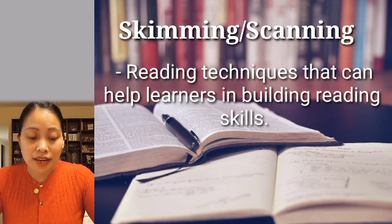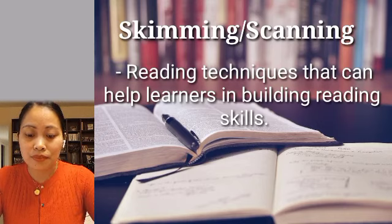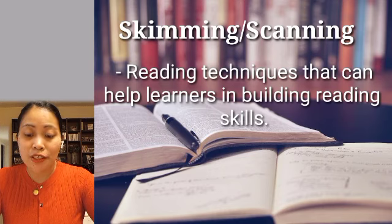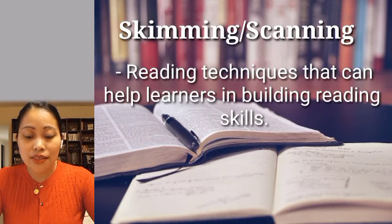Next is skimming and scanning — reading techniques that can help learners in building reading skills. These techniques use rapid eye movement and keywords to move quickly through text for slightly different purposes. Skimming is reading rapidly in order to get a general overview of the material, while scanning is reading rapidly in order to find specific facts. The function of these skills is to get an overview of the text and get the main points. Learners need to learn different ways and understand that choosing how to read is an important step in building reading skills.